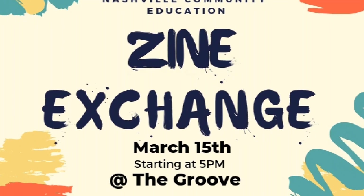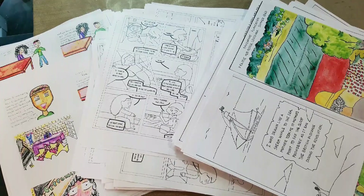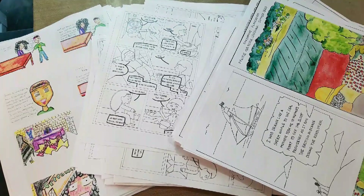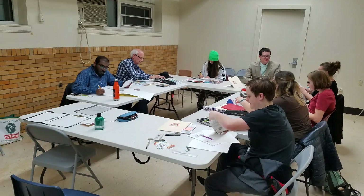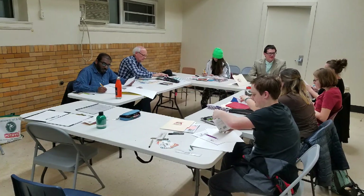At the beginning of the semester we were approached by Wake Up Comics, which is a local zine store, for sponsorship. They wanted to sponsor our class and part of the deal was that they were going to allow us to hold our zine exchange — a bonus seventh class — at The Groove, which is the store that hosts Wake Up Comics.